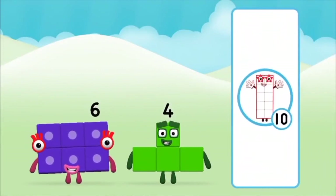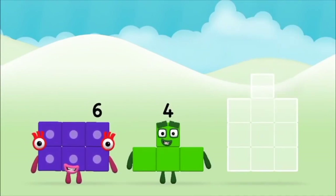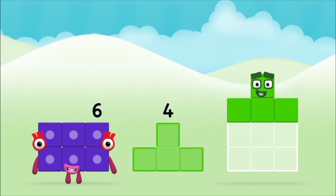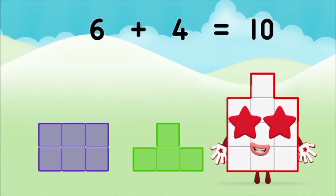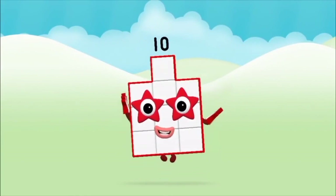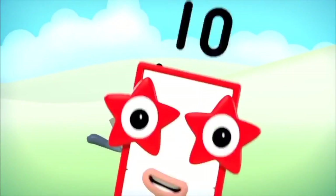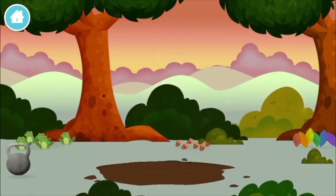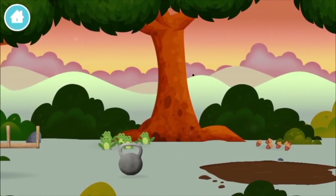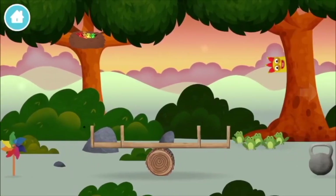What number block can you make by adding? That's the correct answer. Now can you add the number blocks together? A windmill, a windmill. You found one!